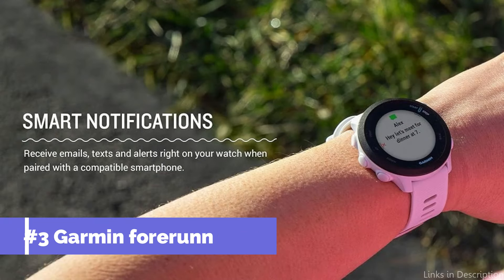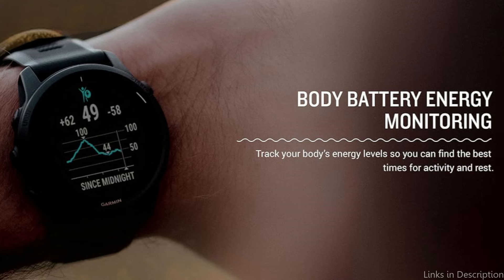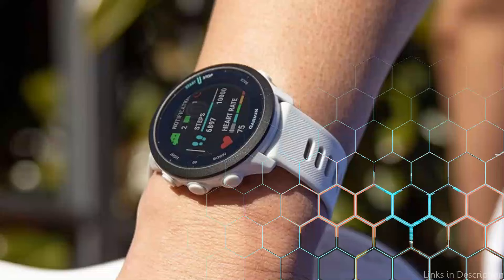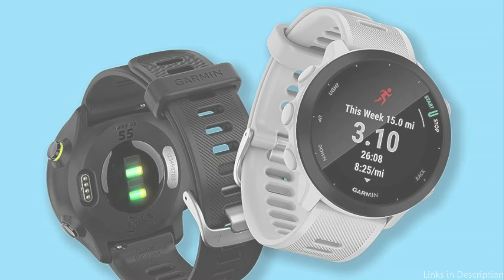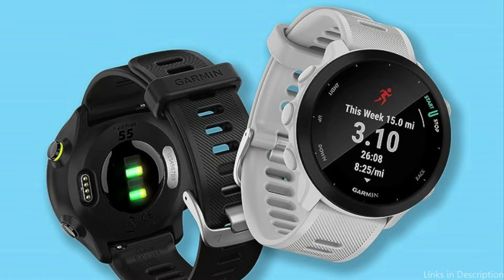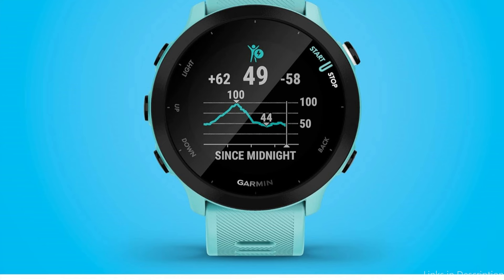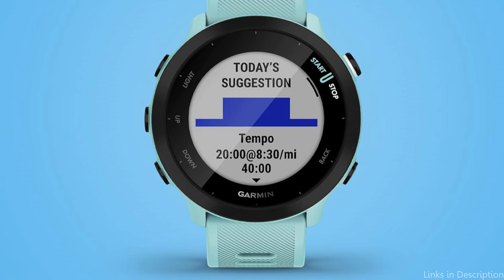On number three, we have the Garmin Forerunner 55. For runners of all skill levels, the Garmin Forerunner 55 is a powerful tool with features designed to improve running efficiency and provide training insights. With features like pace coaching, VO2 max computations, and recovery recommendations, the Forerunner 55 is designed for serious runners who want to track their progress, avoid overtraining, and maximize their training. This model also has the ability to recommend daily run programs based on the user's fitness level and training history. The watch is compatible with GPS and Galileo satellites, guaranteeing precise run tracking even in difficult conditions.